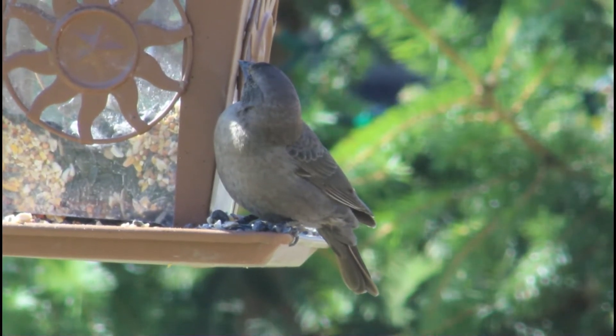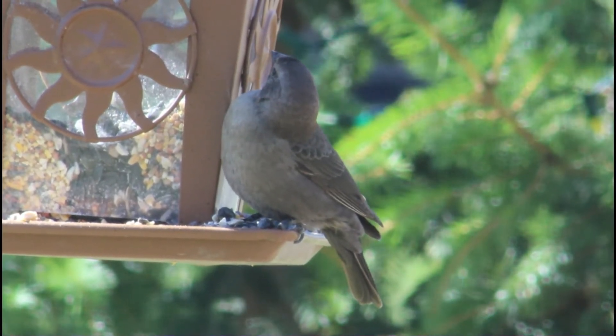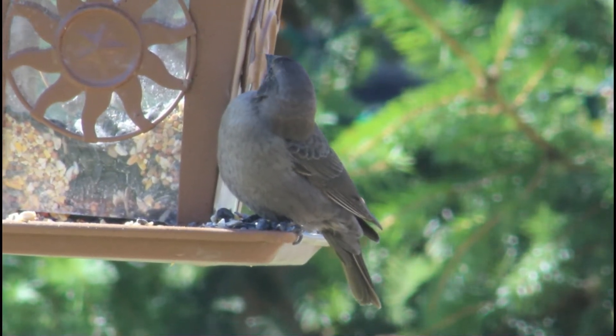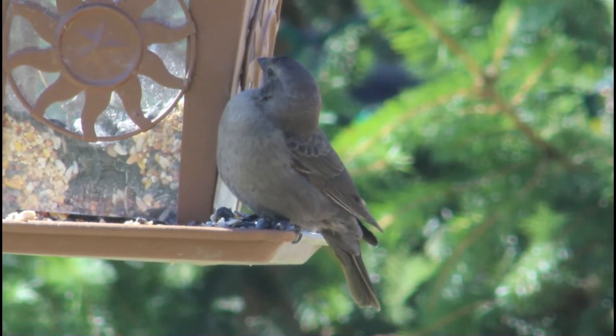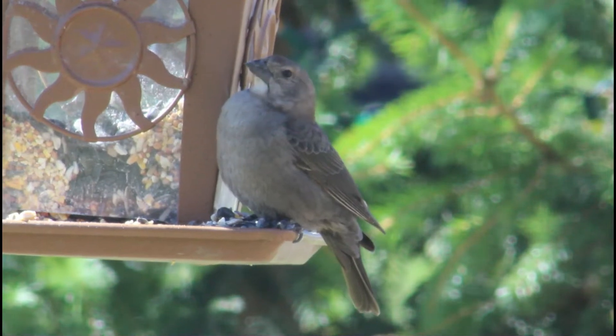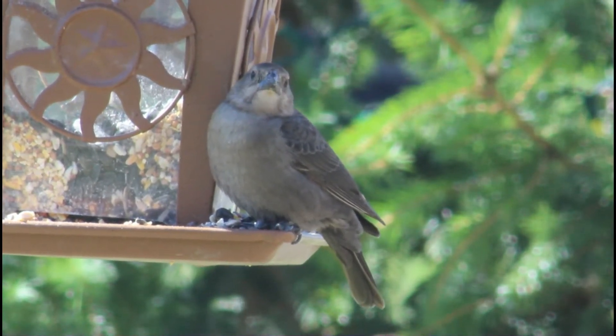Once the female cowbird lays her eggs in the nest, they are not always accepted by the host species. Sometimes the host may remove the egg, destroy it, or — in the case of the yellow warbler — build another nest on top of the old one, resulting in both the cowbird's and the host species' eggs being destroyed.